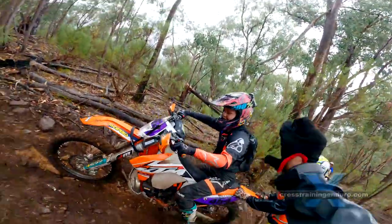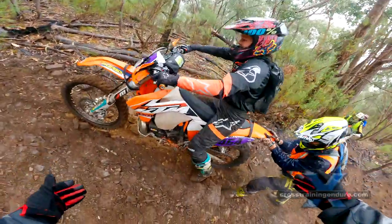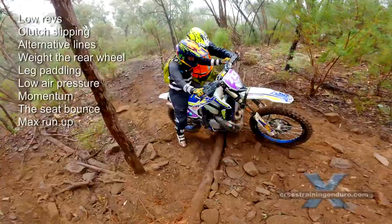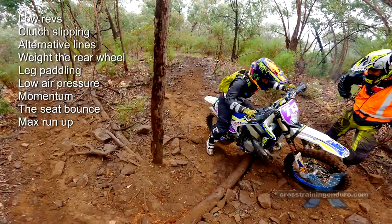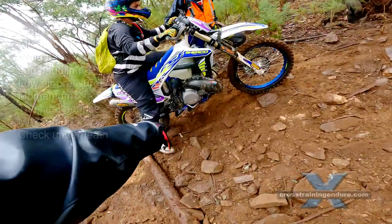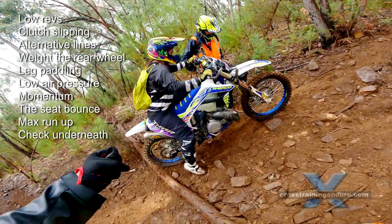As you let the clutch out for the seat bounce — way to go! If you are stuck on an obstacle, move backwards to provide more run-up and speed. You can get about an extra 20 centimetres. Just checking — there are rocks in front of the rear wheel, so if Tara does a seat bounce she'll get straight up.